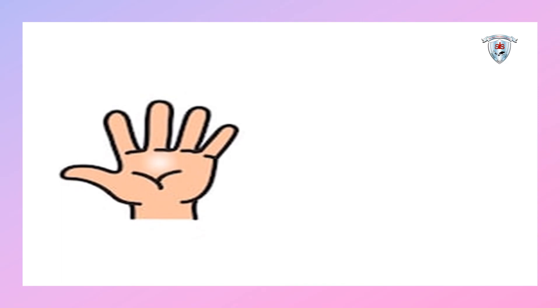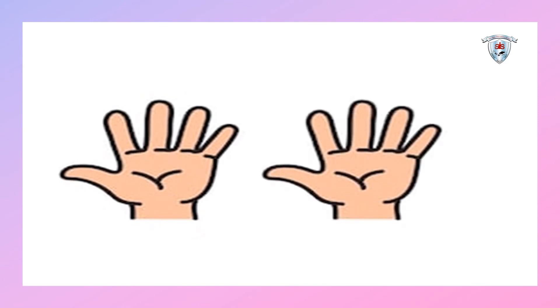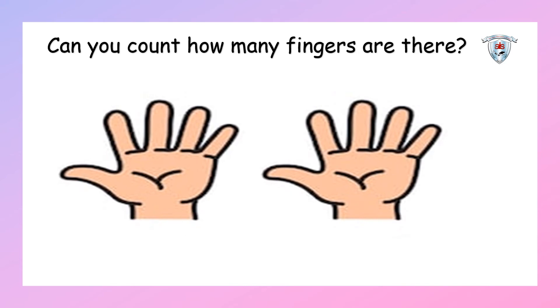Children, what can you see in the picture? Yes, there are hands — there are two hands. Okay, come on everybody, can you show me your two hands? Open all your fingers. Okay, so can you count how many fingers are there? Come on, let's count: one, two, three, four, five, six, seven, eight, nine, ten.